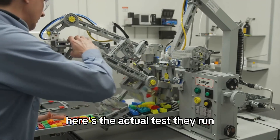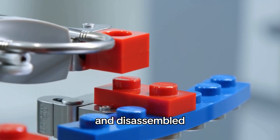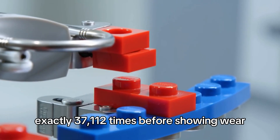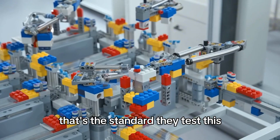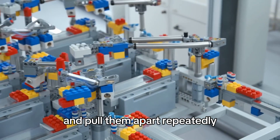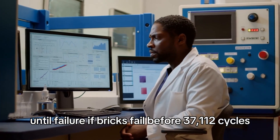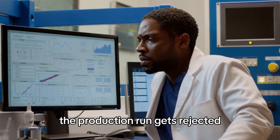Here's the actual test they run: Lego bricks must survive being assembled and disassembled exactly 37,112 times before showing wear. They test this using automated machines that click bricks together and pull them apart repeatedly until failure. If bricks fail before 37,112 cycles, the production run gets rejected.